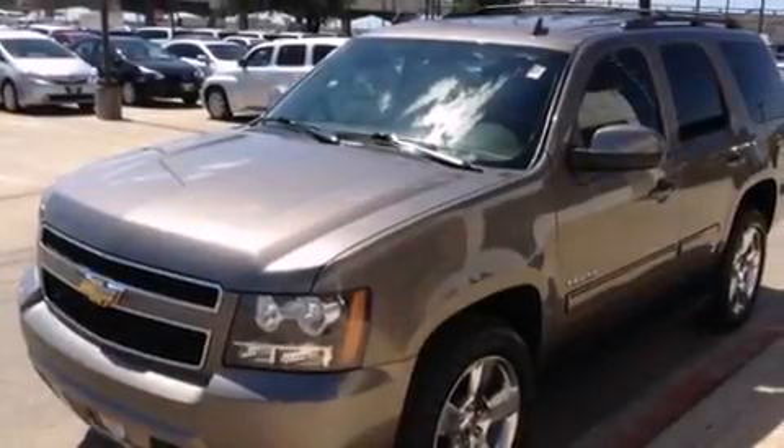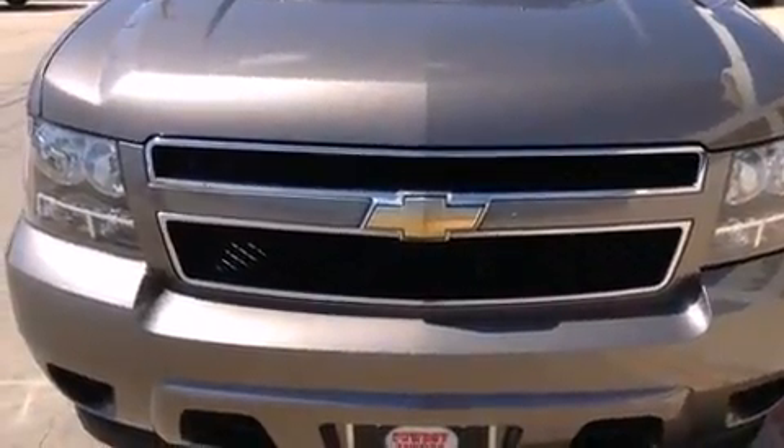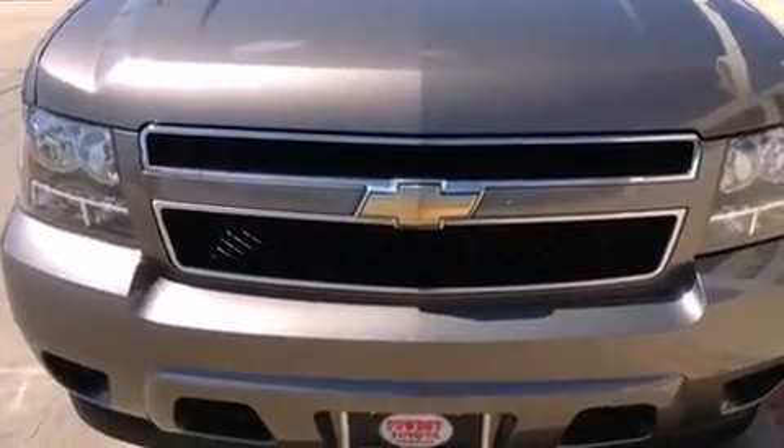Step into the 2011 Chevrolet Tahoe. Smooth gear shifts are achieved thanks to the powerful eight-cylinder engine, providing a spirited yet composed ride and drive.